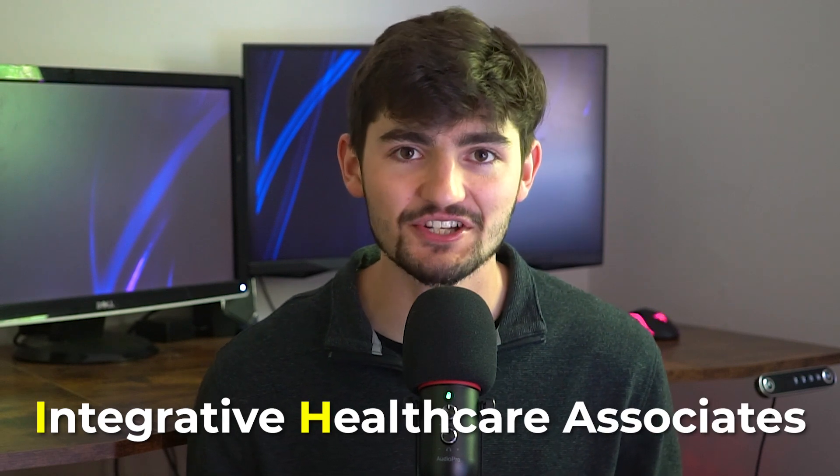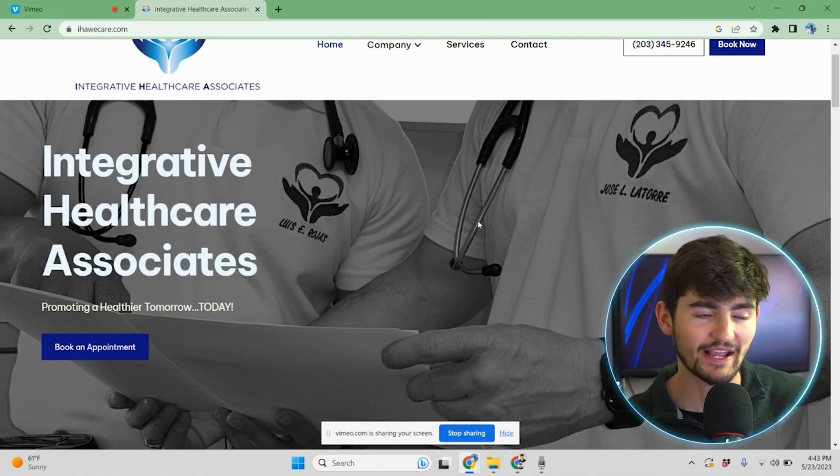This practice is called Integrative Healthcare Associates, or IHA for short. I'm just going to take you through each page of the website and talk about the client and their special needs and requests.